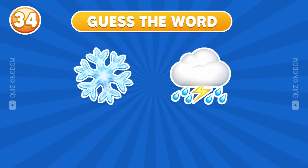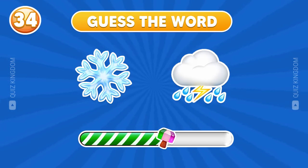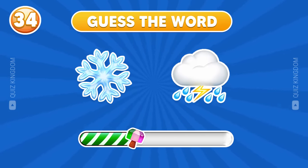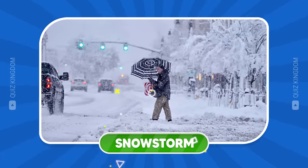Can you tell me this word? That's snowstorm.